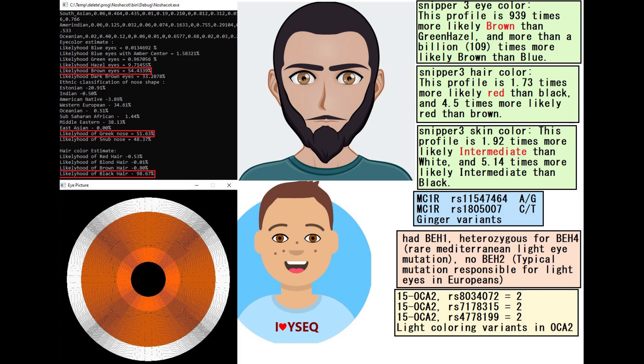The reason he's predicted to have red hair is because he had some ginger variants in MC1R. He had BH1 — blue eye haplotype 1. He was heterozygous for BH4, which is a rare Mediterranean mutation for light pigmentation eyes. No BH2, so no blue eye haplotype 2, which is the typical mutation responsible for light eyes in Europeans. Because he's got some other light coloring variants in OCA2, you can actually make the prediction for him to have brown eyes instead of dark brown eyes.